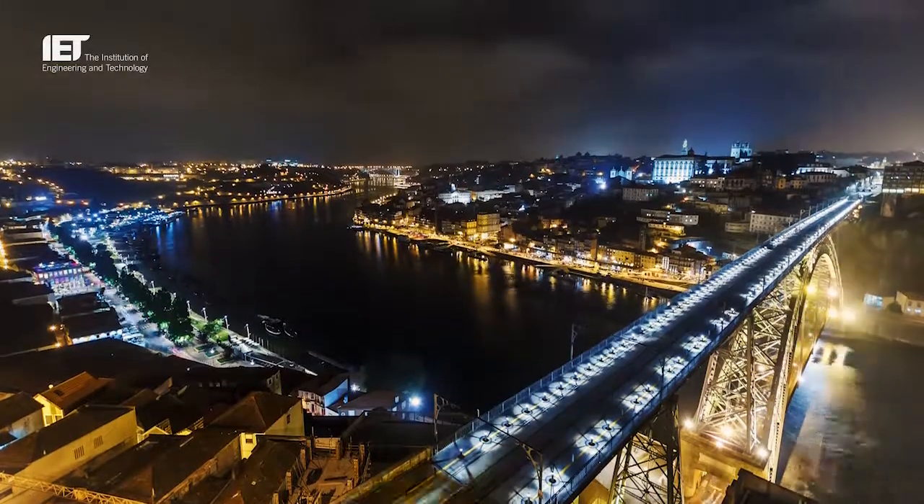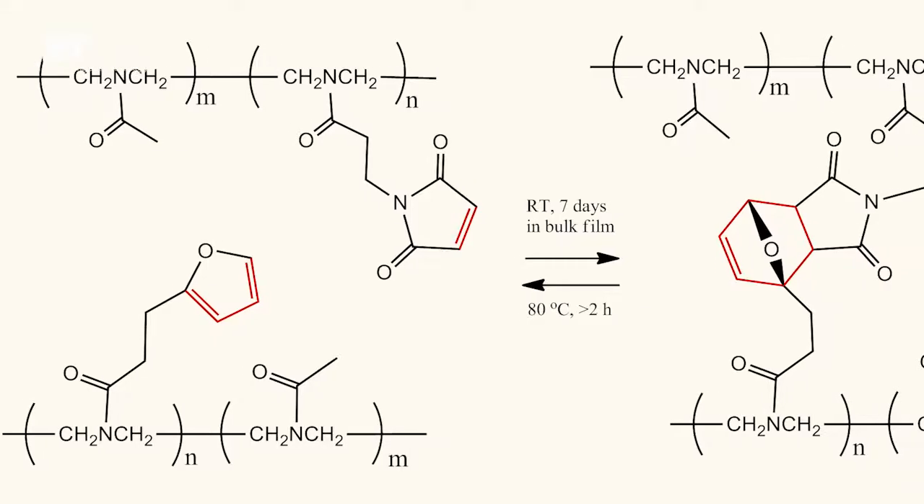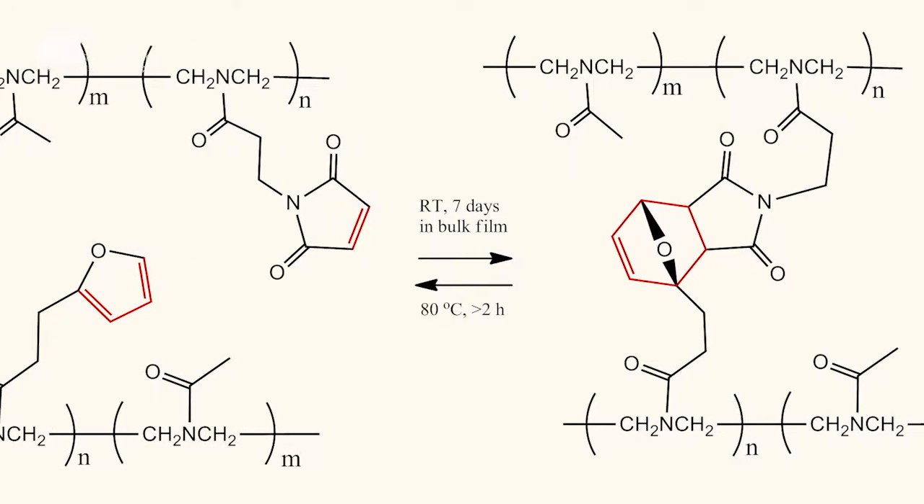Electron beams can support industrial activities in lots of different ways. There's a vast array of applications of electron beams, from security scanning through to commercial processes. Tyres on your car have more than likely been treated with an electron beam. Polymer cross-linking is where you break the molecular bonds of a polymer material and allow it to reattach, which strengthens or changes the material properties of the polymer.